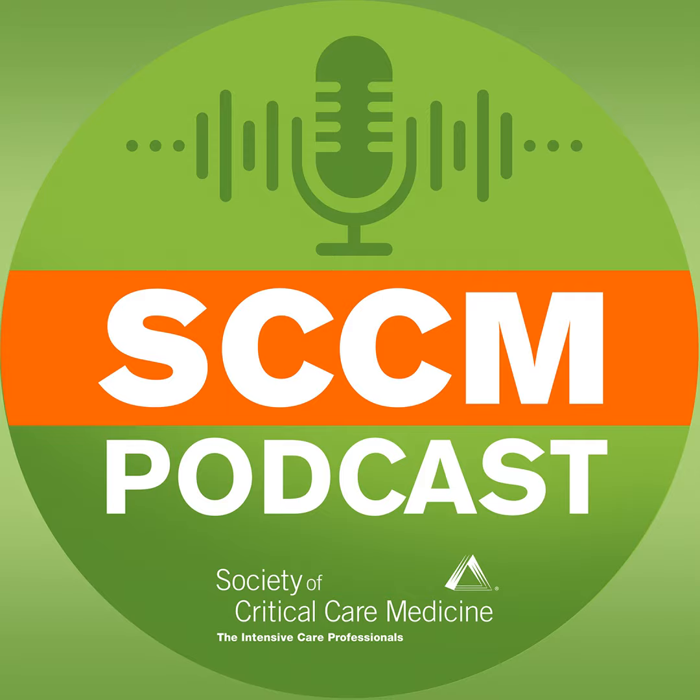Hello and welcome to the Society of Critical Care Medicine's iCriticalCare podcast. I'm your host, Dr. Pam Peek. Today we're going to be talking about how the Pneumonia Panel aids in antimicrobial stewardship and in the fight against COVID-19.